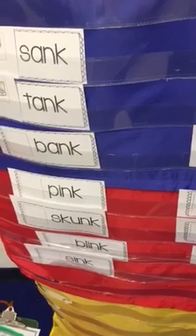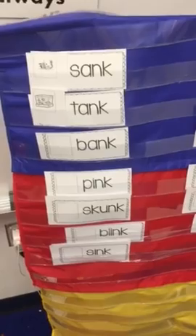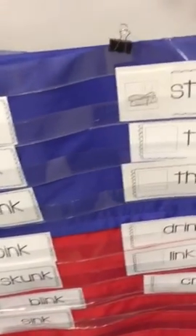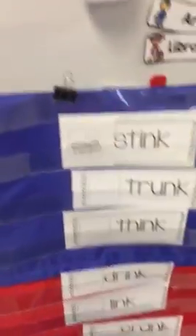Then we have word work two, which is a sorting activity like we did last week, but these are different words. Like the ank family — sink, tank, bank. And then we have the ink family — stink, think, drink. And then we have the unk family — like skunk, drunk, and others like that.